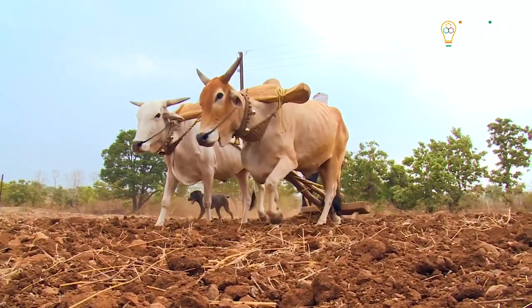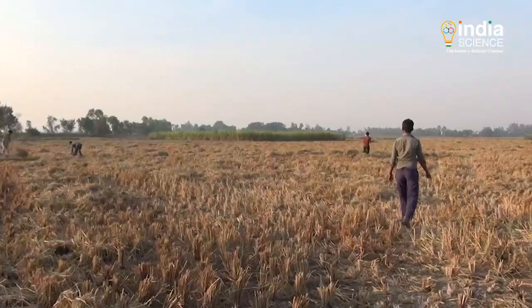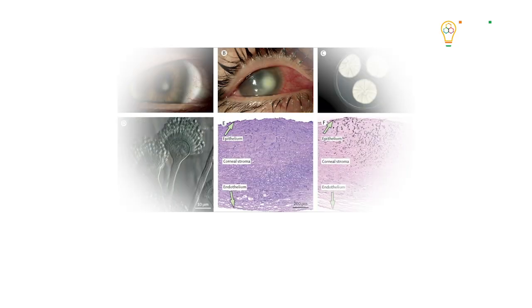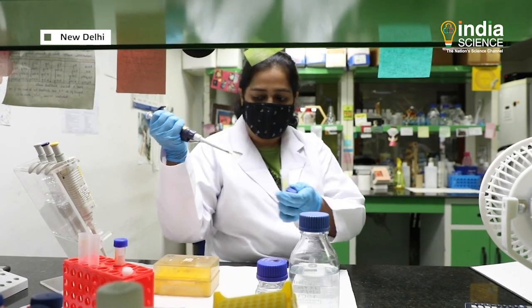This disease occurs due to contact with leaves or other parts of crops during agricultural work. With a large population in India dependent on agriculture, the incidence of the disease is also high in the country.